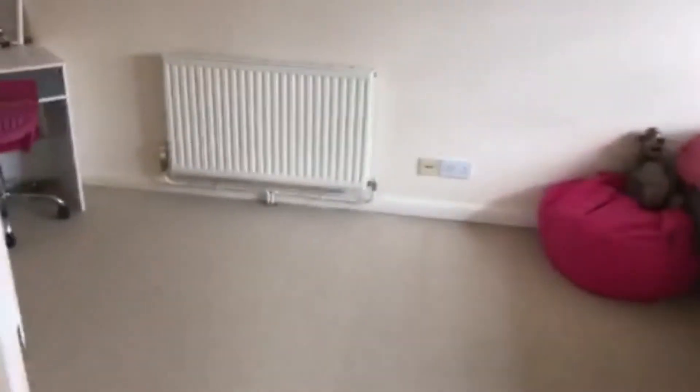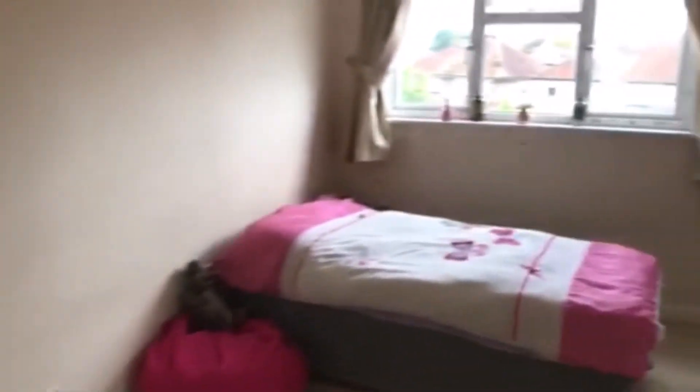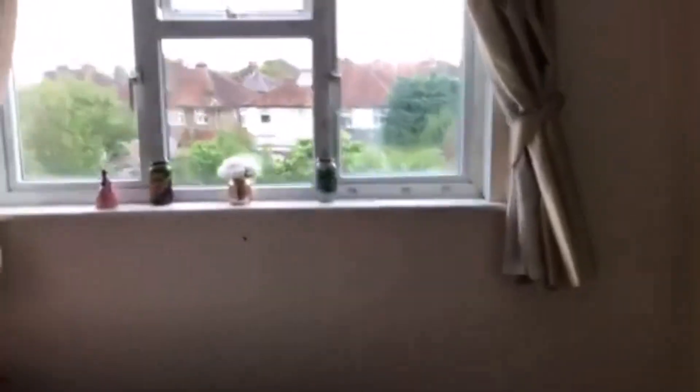This is the final bedroom on the second floor. You've got lots of eaves storage and over-stairs storage. It is a very good sized double bedroom which overlooks the garden.